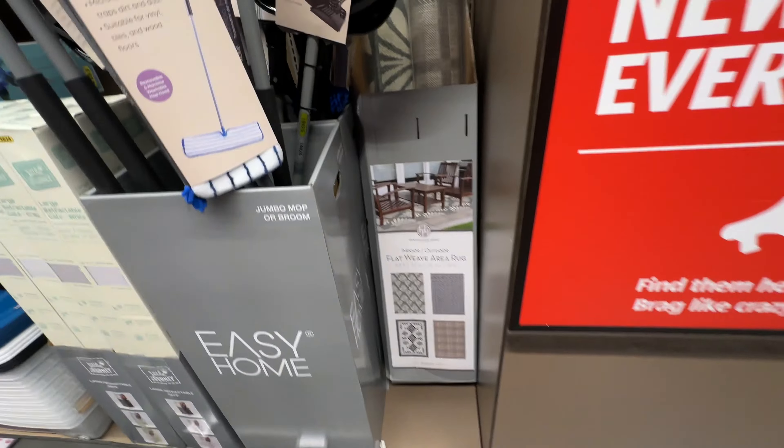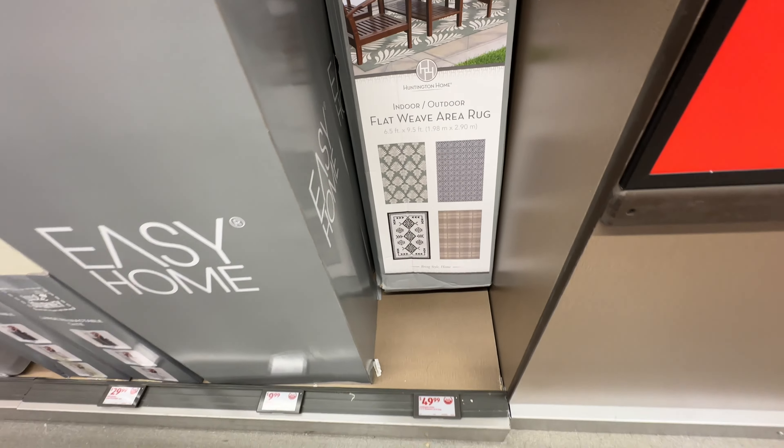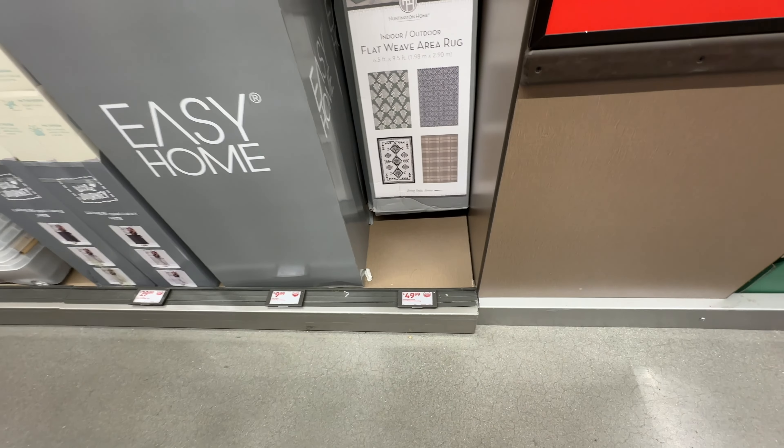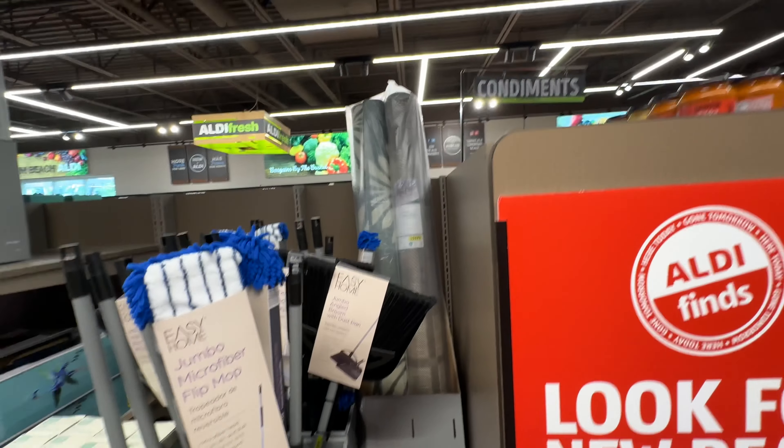We have seen these before — the indoor/outdoor rugs at $50. The colors are nice and they only have two left.